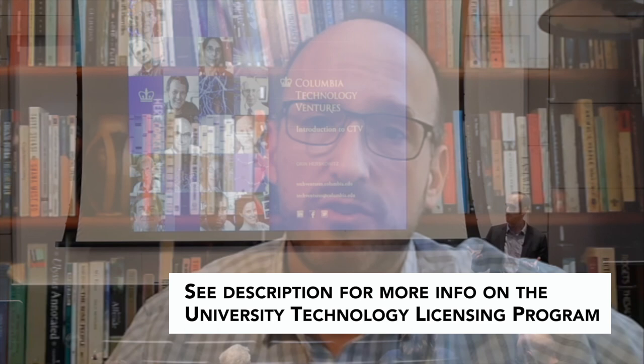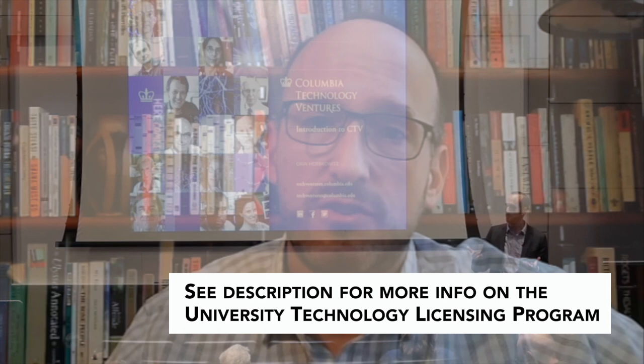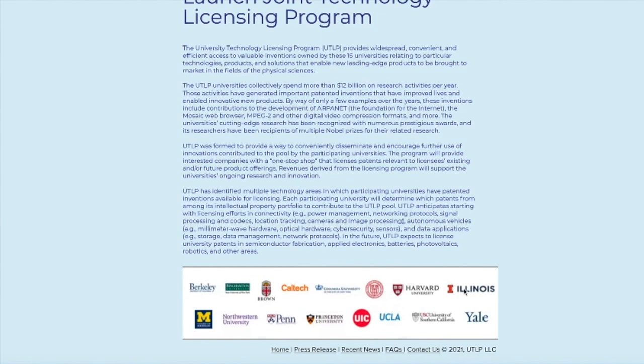We here at Columbia, working with our peer institutions around the country, have been working to form something called the University Technology Licensing Pool. What the pool, or UTLP, is trying to do is to make it easier for these companies that depend on a broad array of patents from many institutions to get access to all those patents in one transaction.